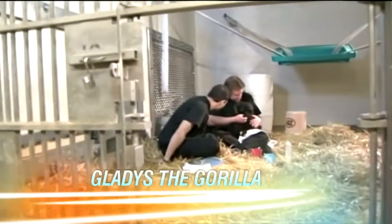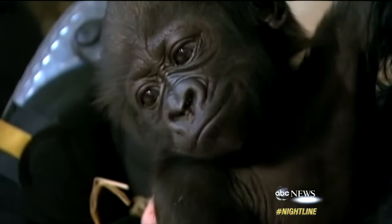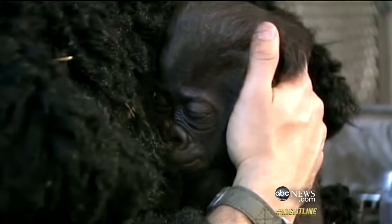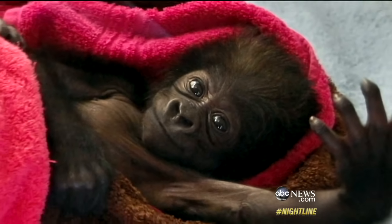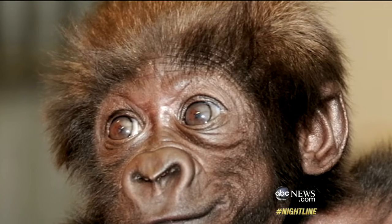In the world of zoo animal survival, this small moment is actually a triumph. It's critical, because just last month, Gladys' mother rejected her. She wouldn't bond with her baby, and there was a good chance that Gladys would not survive. So when Mother Nature failed Gladys, it was time for the human species to step in.